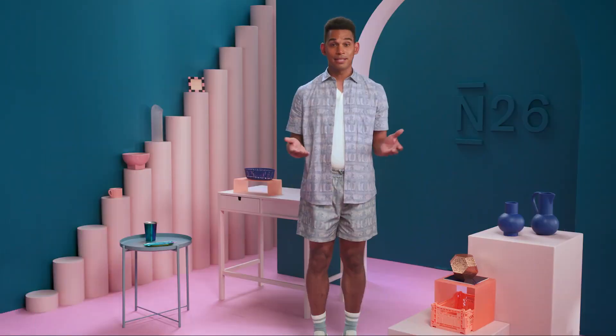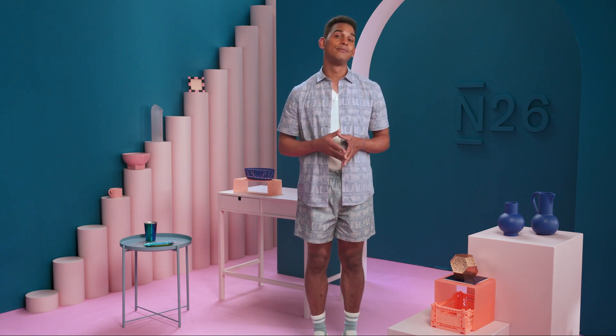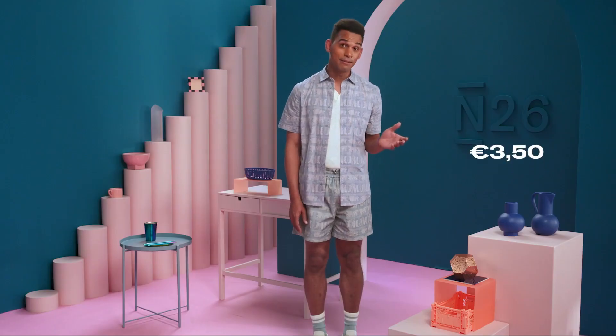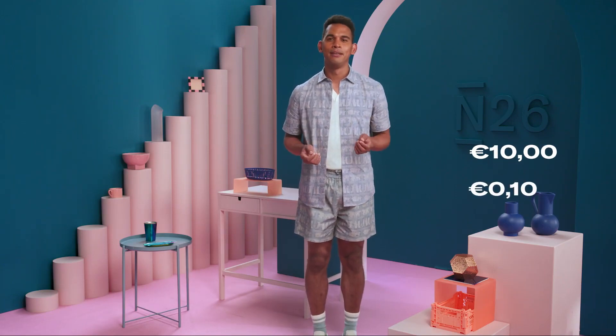So you've got Spaces figured out and you're taking advantage of automation with rules. What else can N26 do to help you save? Well, there's also roundups — a handy tool that saves a little, often. With roundups enabled, every purchase you make is automatically rounded up to the nearest euro. A coffee for €3.50? Make it €4. Food for €9.90? Make that €10. The roundup — whether it's 10 cents or 90 cents — moves straight to your space of your choice.